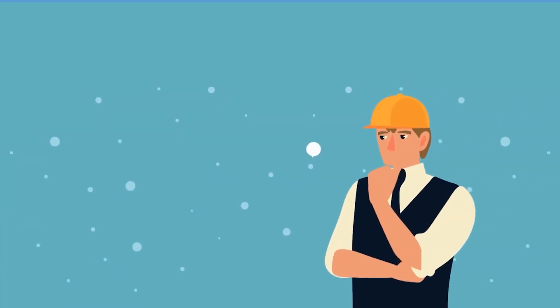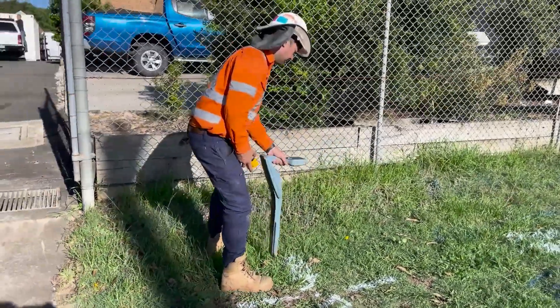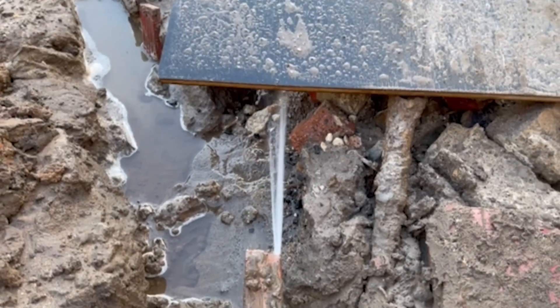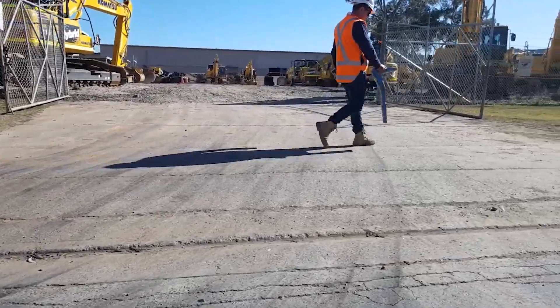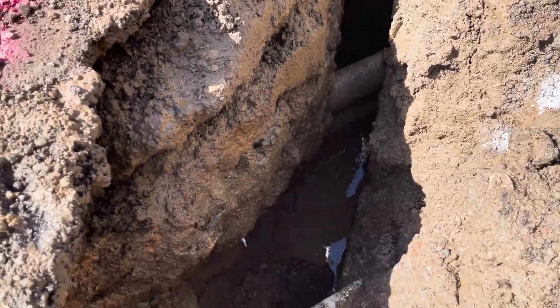So grab your hard hat and let's get digging. Have you ever wondered how construction crews accurately locate underground utilities without causing more damage than a first-year apprentice on a Friday afternoon? It's a challenging task, but don't stress, because utility locating and slit trenching surveys are here to save the day.